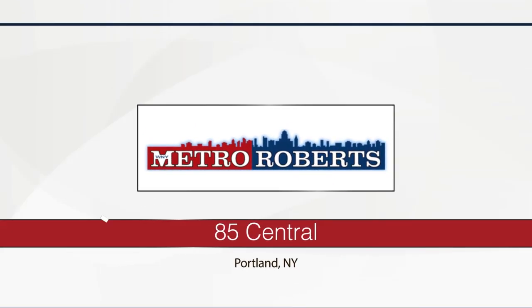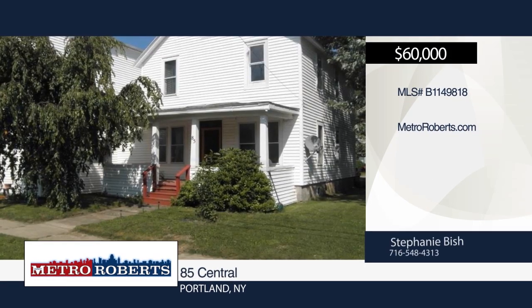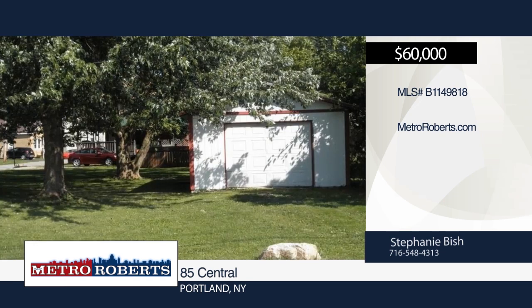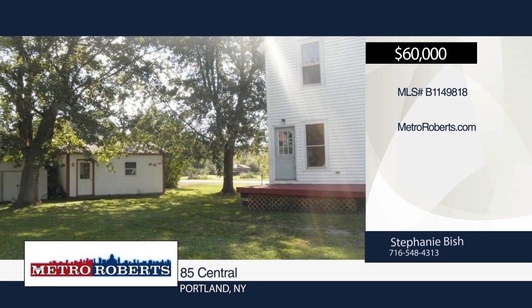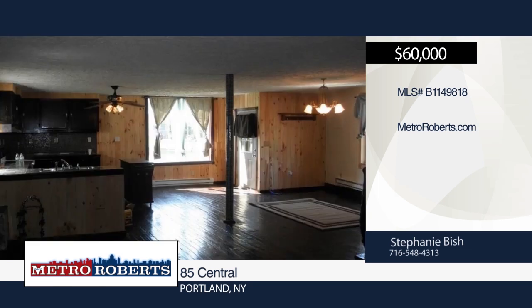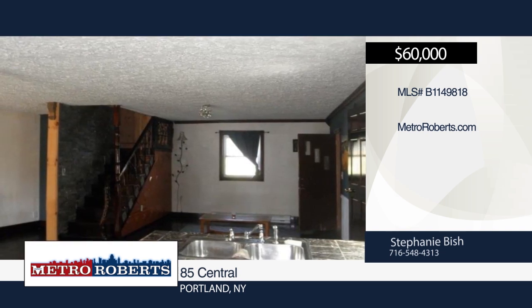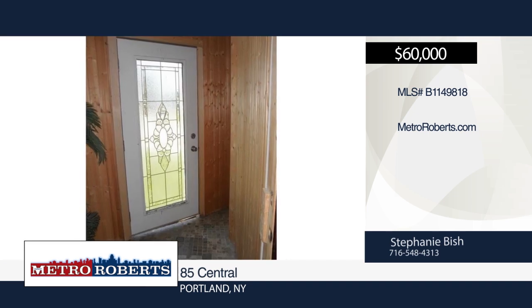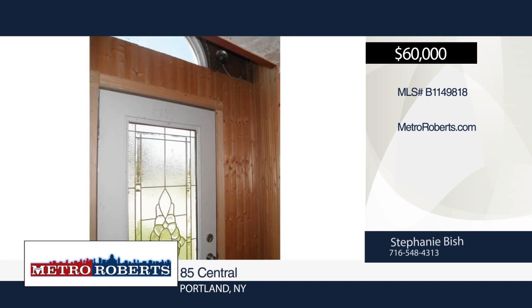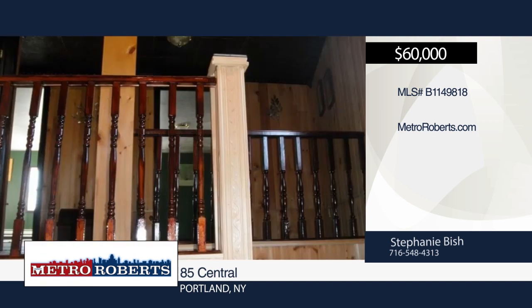Don't miss this great opportunity to own two houses on one lot, close to Fredonia University — great for rental, or live in one house and rent out the other. The first house offers three bedrooms, one full bath, large living room, and dining-kitchen combo, with a partial basement and front and back porches. The other home offers three bedrooms, one full bath, and open living-dining-kitchen combo. There's a one-car detached garage and a shed on the property. The properties are heated by electric; however, the village of Brockton has their own power company and the cost is not as much as one may think. This can be a great investment property. Make a choice with a call to Stephanie Bish.